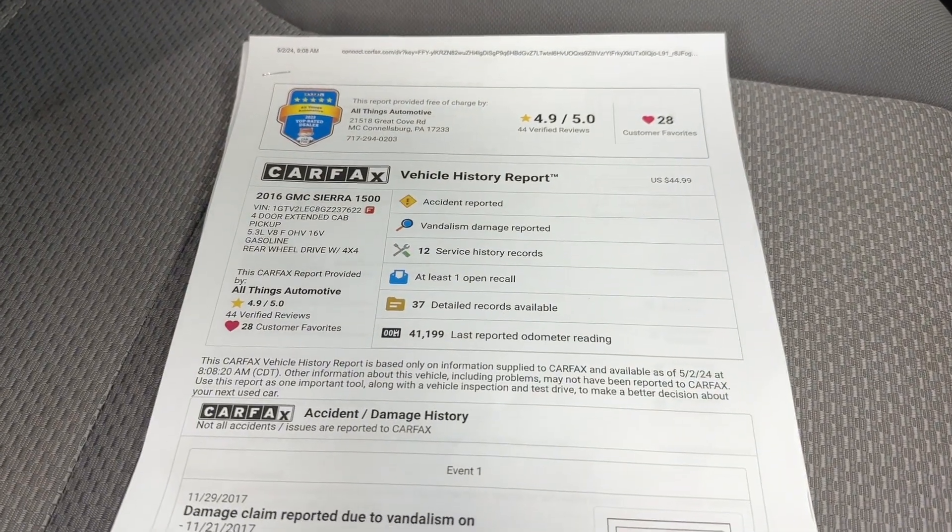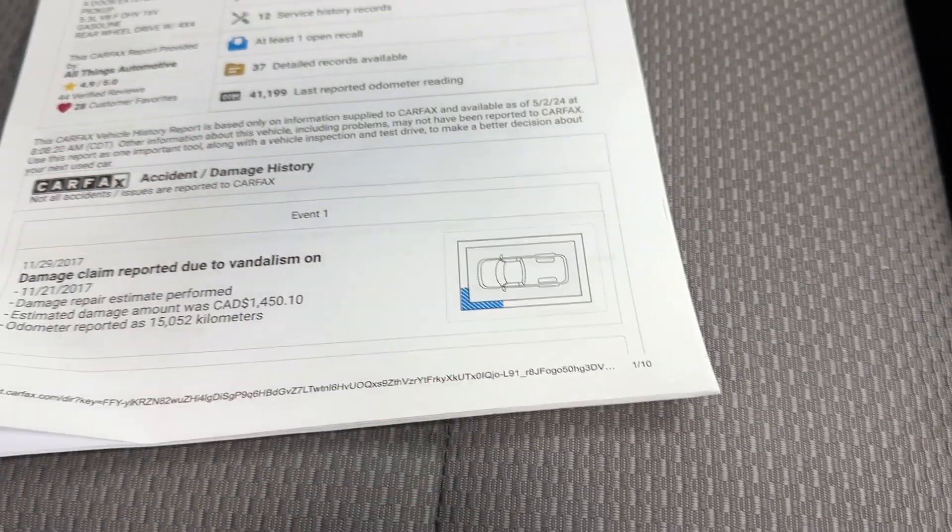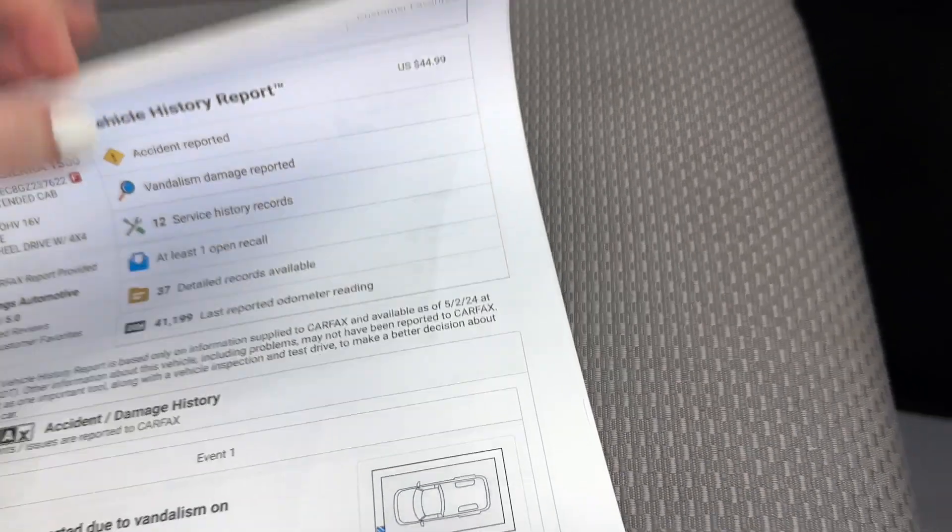Right beside that multipoint inspection, you also have the Carfax vehicle history report. You might notice there was some vandalism damage reported on it in the front left, which you have already seen. I will be going over the entire vehicle up close later on in the video so you can see everything in detail for yourself.